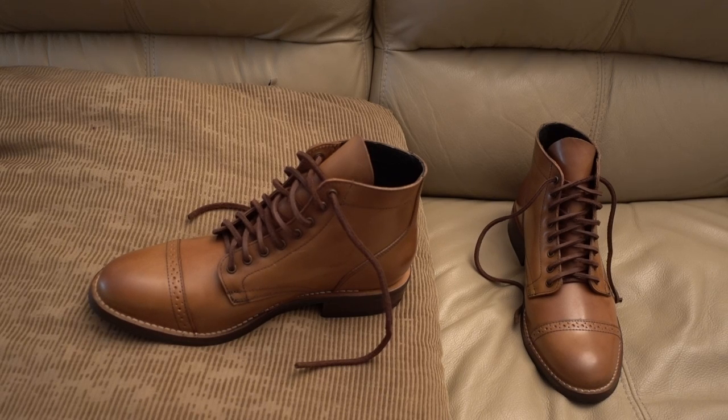These are from Thursday Boots. These are their Shell Cordovan Vanguard Series. These are Shell Cordovan leather boots. If you guys know anything about Shell Cordovan, it's something that's highly sought after, very difficult to get, a very difficult leather to make.